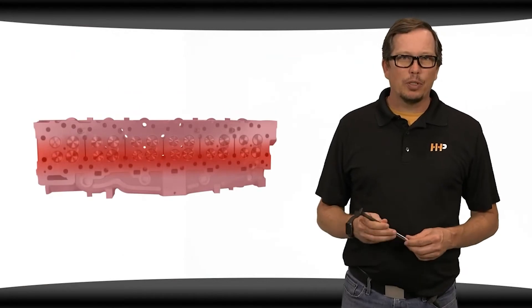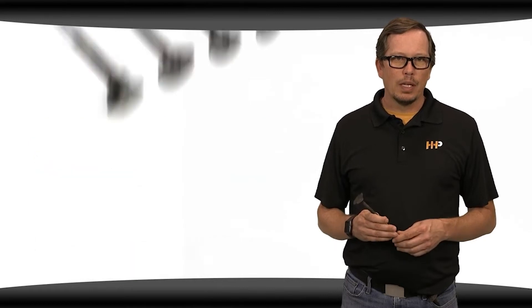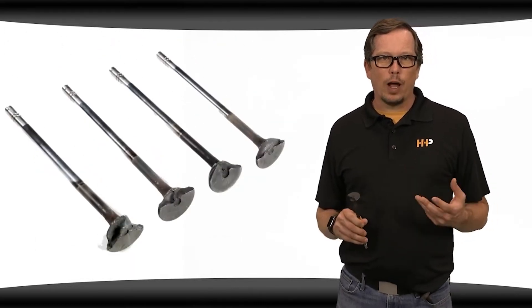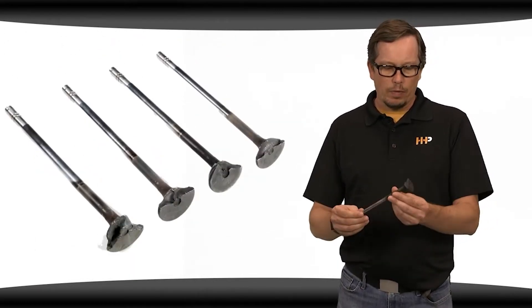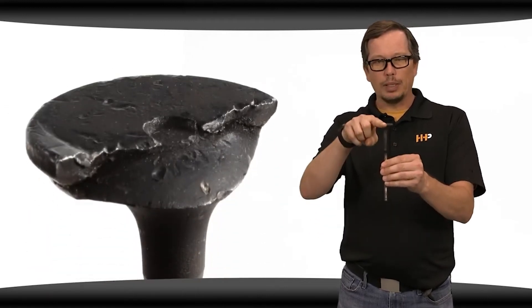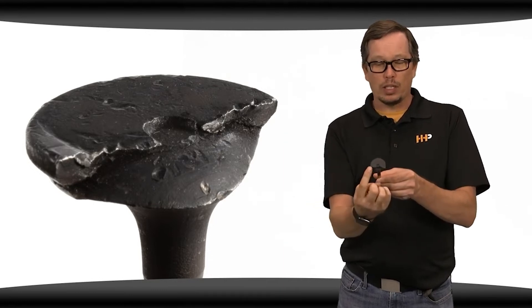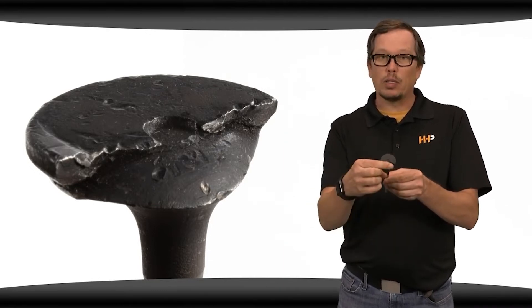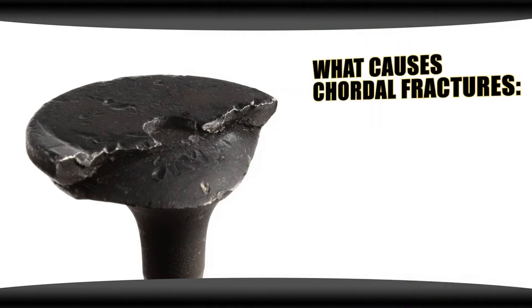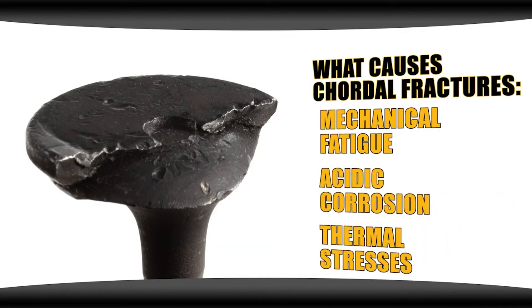High temperatures generated by higher performance engines are too great for the standard OEM valves. This can lead to a chordal fracture of your valve. Here we've got a valve with a chordal fracture — you can see a section of the valve is completely gone. That valve fractures on what they call a chord, or a section of that valve, and breaks the whole section off. This is due to mechanical fatigue of the valve under severe operating conditions, acidic corrosion, or thermal stresses.